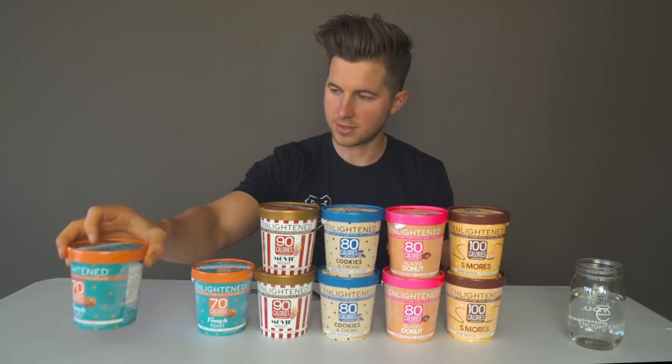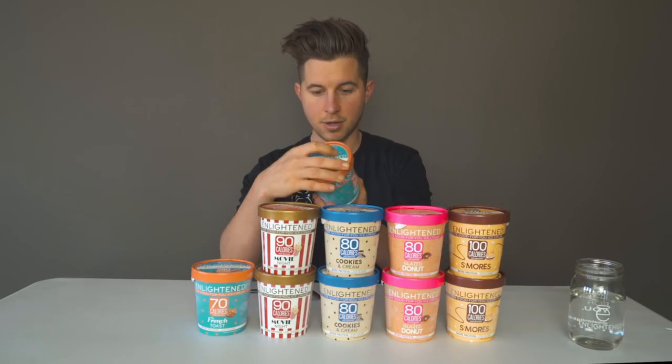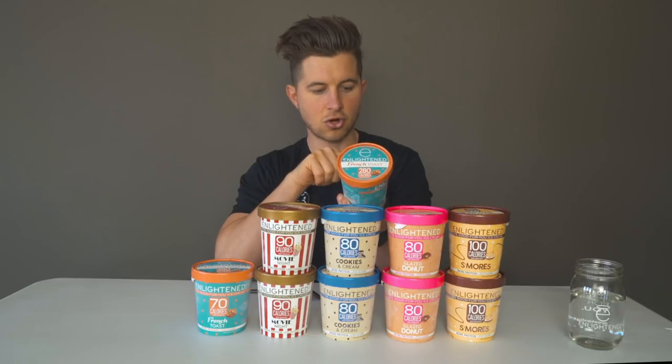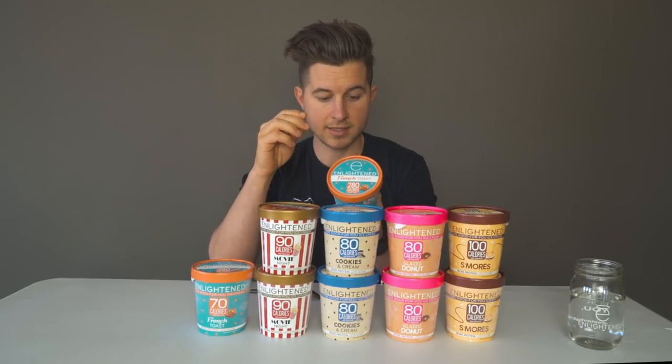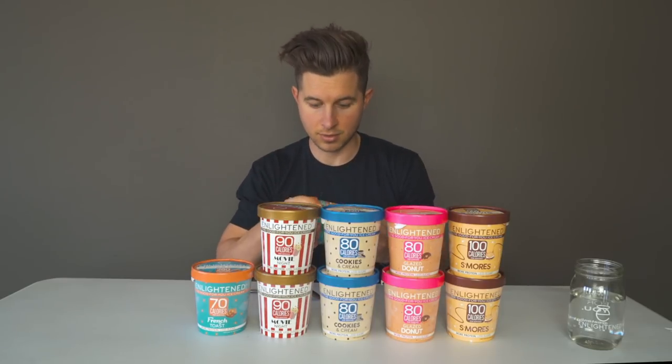The first one is the French toast — 280 calories per pint, 1.5 fat, 17 carb, 6 protein. With these pints, you can subtract half the calories from fiber and all the calories from erythritol, so that's why the calories and macros don't necessarily match up — erythritol has 0.4 calories per gram, if you guys didn't know that.